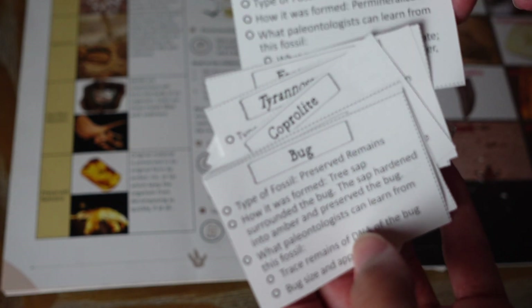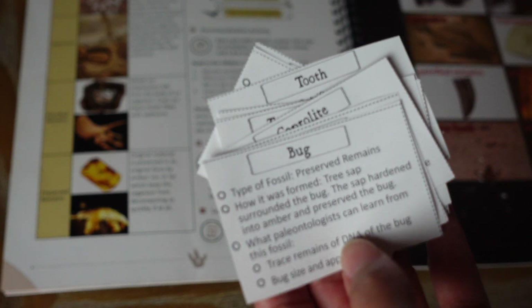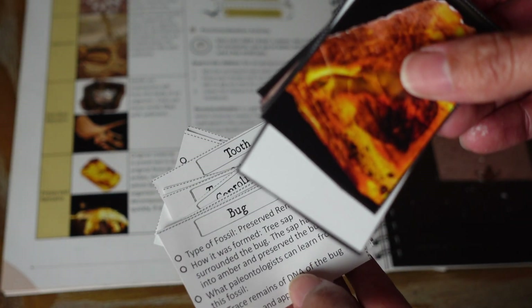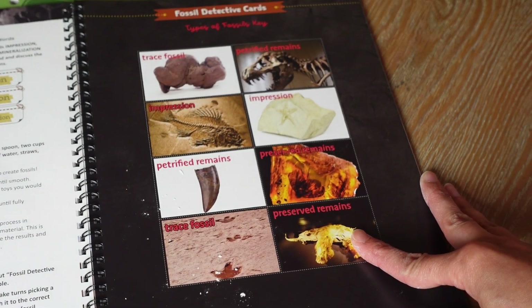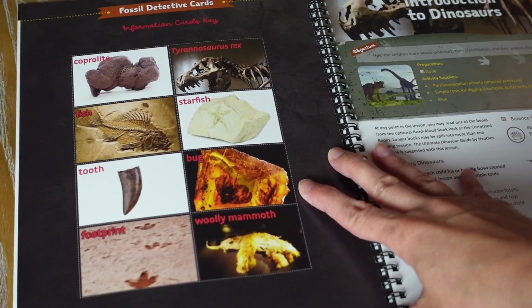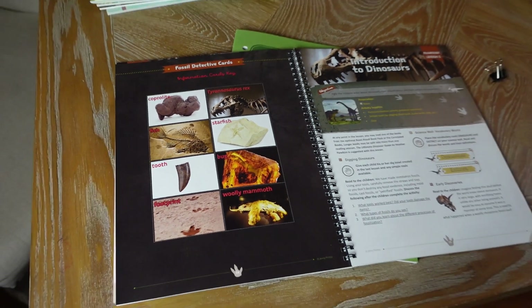My daughter and I will take turns reading the information cards and matching them to the correct picture. There's also an answer guide included with all the answers. Let's just flip through this beautiful unit so you guys can see what the whole thing looks like.